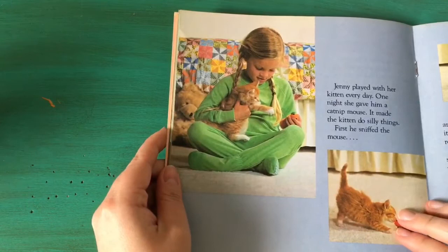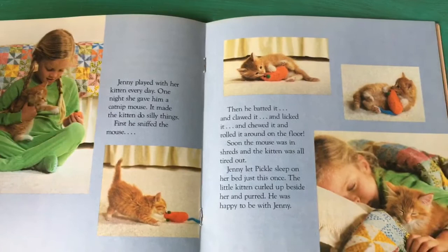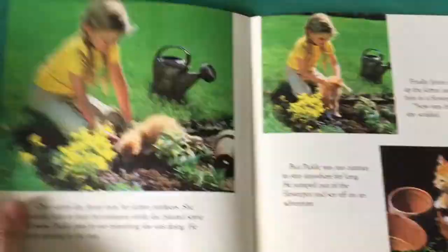Jenny played with her kitten every day. One night she gave him a catnip mouse. It made the kitten do silly things. First he sniffed the mouse and then he batted it and clawed it and chewed it and licked it and rolled it around on the floor. Soon the mouse was in shreds and the kitten was all tired out. Jenny let Pickle sleep on her bed just this once. The little kitten curled up beside her and purred — he was happy to be with Jenny.